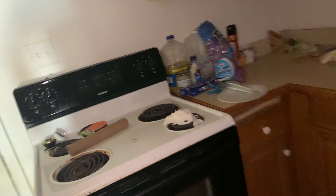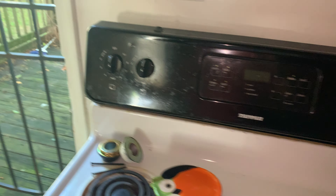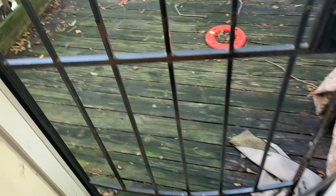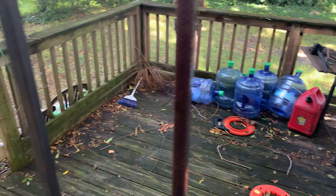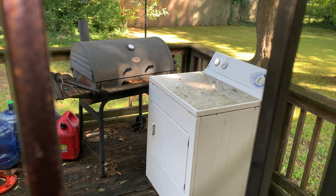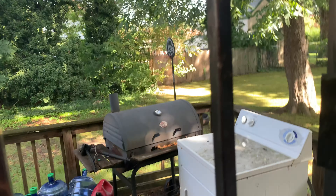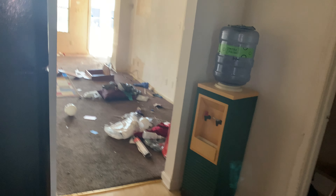There does not appear to be a dishwasher on this property, so if you were to add one that would be at your own expense. Out back you do have a very big deck. There's also a washer back here that they may have left behind, and a grill. The backyard is very large — fenced in on the left and the back, but the right side is not fenced in.